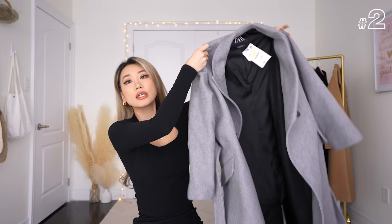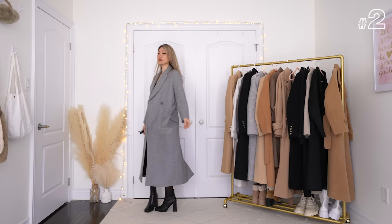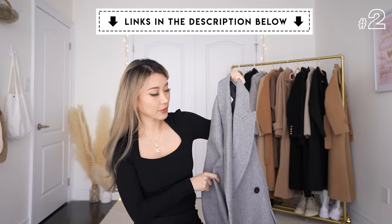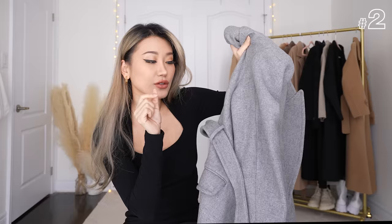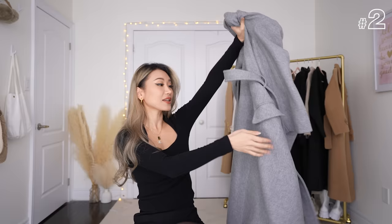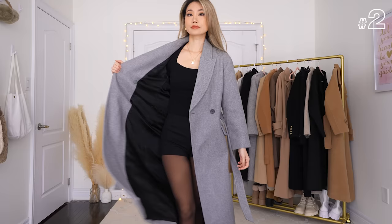The next coat is also from Zara — a gray coat with 35% wool content, so not as much as the previous 75%. I think they've sold out on the Canadian site, but I'll try to link a similar one. I absolutely love this coat — I've worn it in another video. Look at this belt hoop: this is what I call an actual belt hoop, not that hanging-by-a-thread kind. It has really deep pockets, a flap, and a single button down the front. It's 219 Canadian dollars.